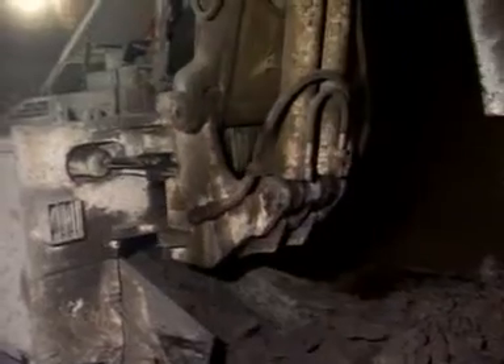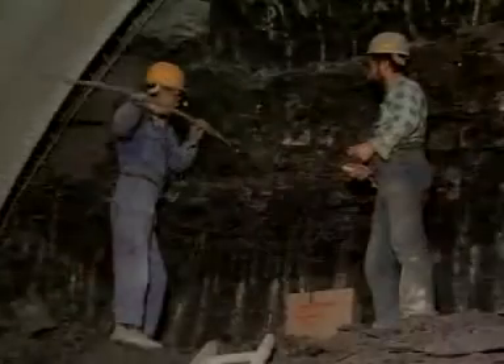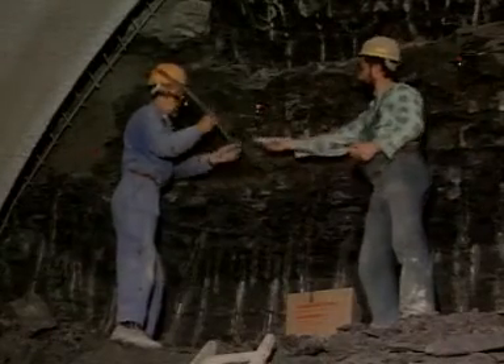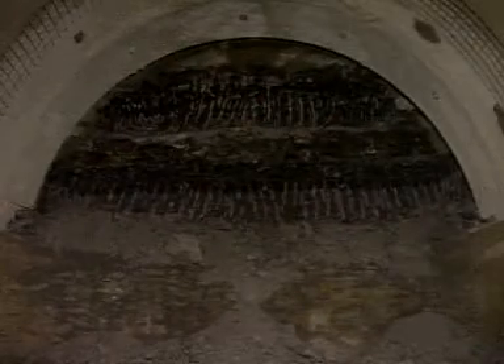Apart from the Schaeff ITC rock breaker, other specialists are needed to loosen the rock. They attack the extremely hard limestone banks using the drill and shaft blasting method.